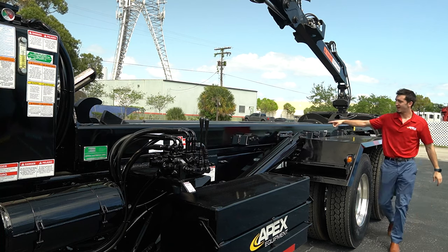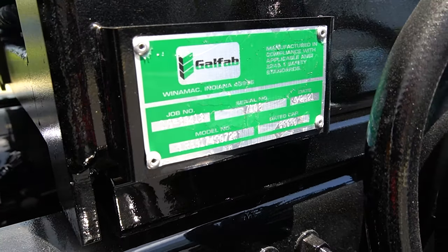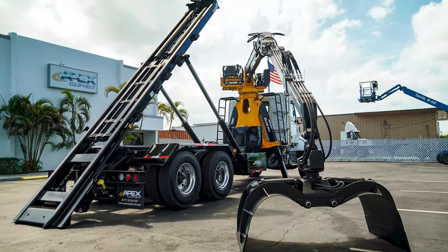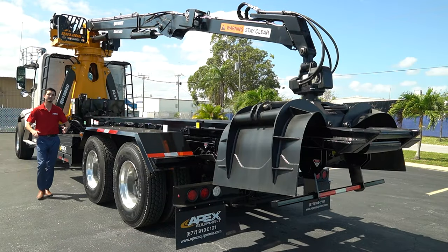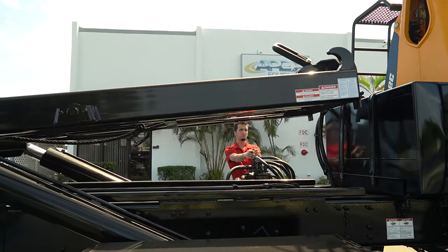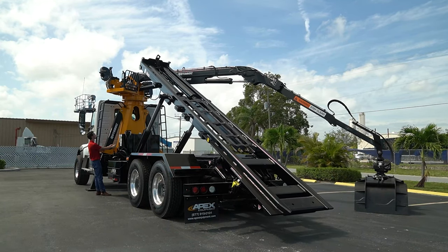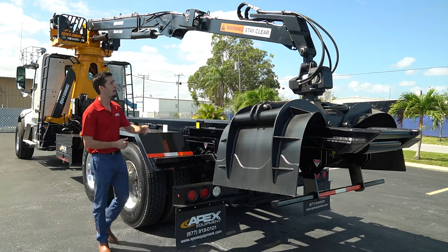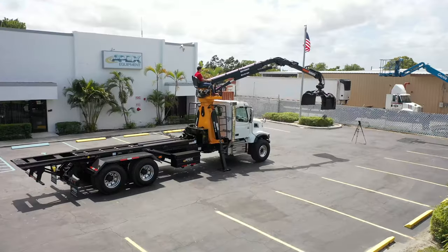This truck is actually double framed with a brand new GALFAB roll-off hoist that holds a 60,000 pound lift capacity. This front-back grapple — the Rotobeck 910 NC27 — is right behind the cab so you can dump if you need it. The boom system reaches out 23 feet and extends all the way out to 27 feet.